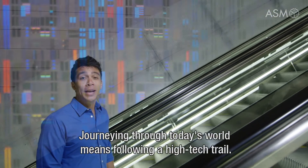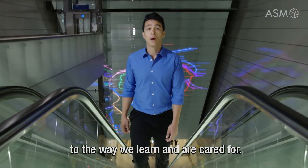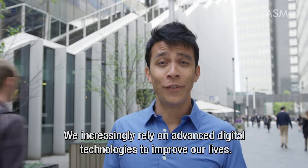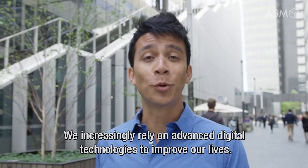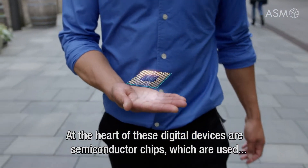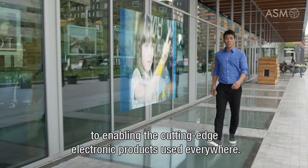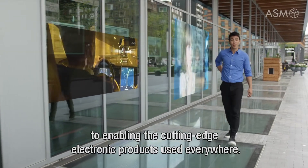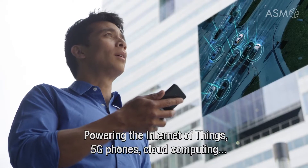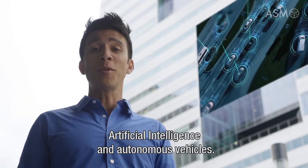Journeying through today's world means following a high-tech trail. From the way we travel and communicate to the way we learn and are cared for, we increasingly rely on advanced digital technologies to improve our lives. At the heart of these digital devices are semiconductor chips, which enable the cutting-edge electronic products used everywhere — powering the Internet of Things, 5G phones, cloud computing, artificial intelligence, and autonomous vehicles.